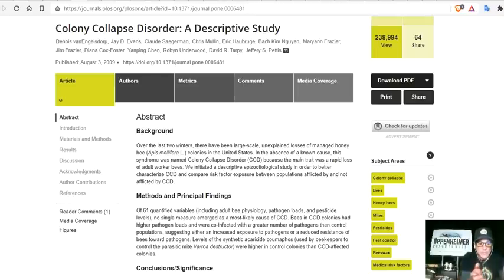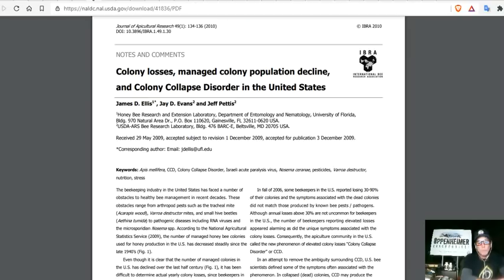Neonicotinoids are the number one destroyer of bees, so banning them is very important. Because of the banning of neonicotinoids after 2010–2011, all the way up to 2016, bee colonies have recovered and colony collapse disorder has reduced significantly. There is real success in activism.